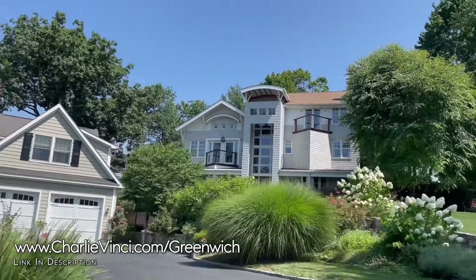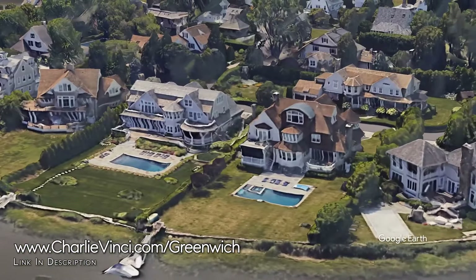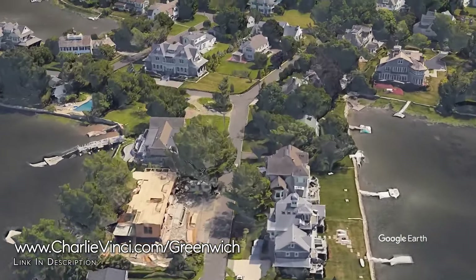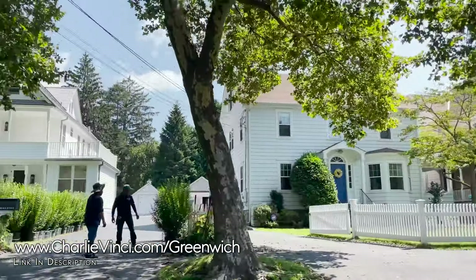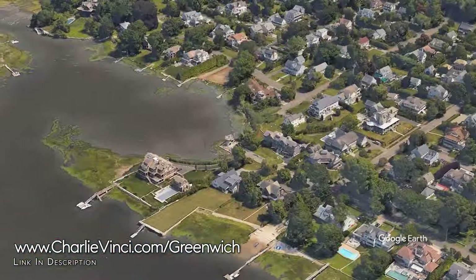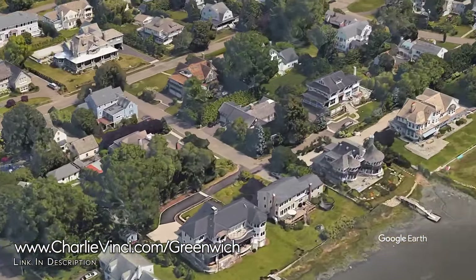The finest properties in Old Greenwich are going to sell for north of about $6 million, with luxurious or premium property typically selling between $3.1 million and $4.4 million. A more affordable home will sell between $590,000 and $2.2 million. The homes are closer together in Old Greenwich, so if you're looking for a larger lot, there are several other options.